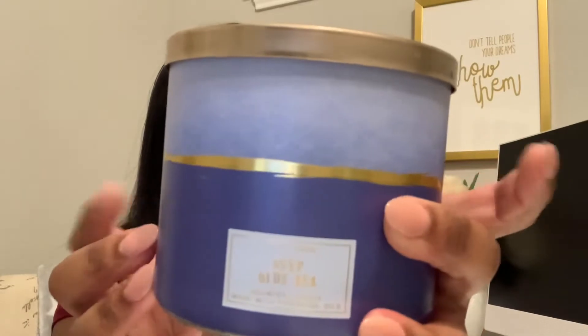And then this one is Deep Blue Sea. I've purchased this one a few times before. This is like another really masculine smelling scent. The notes in here say blue citrus waves, crisp island woods, and fresh cypress. So definitely more of a masculine scent. I like that they incorporate different types of scents.